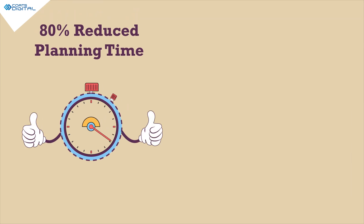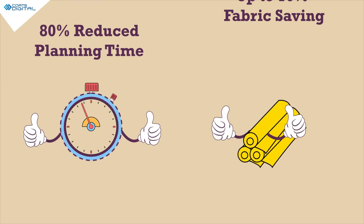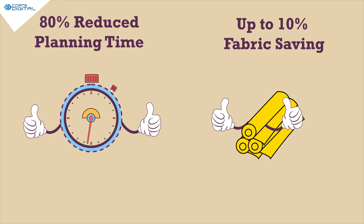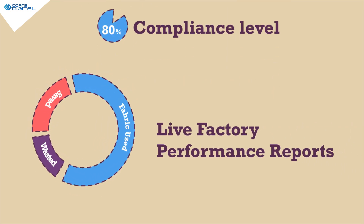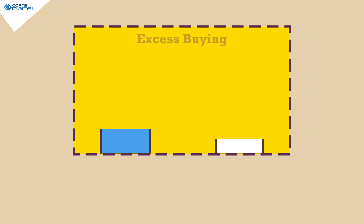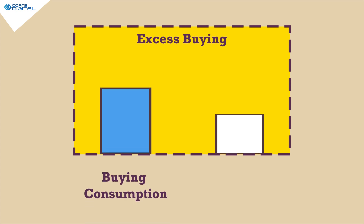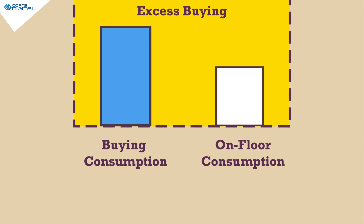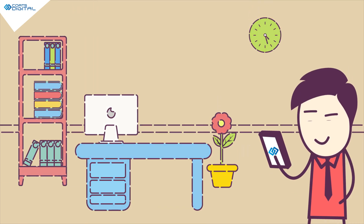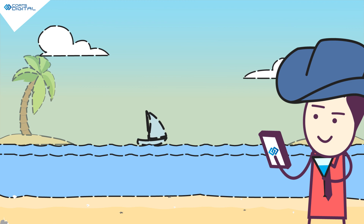Result? 80% reduced planning time and up to 10% fabric saving. Moreover, Intellocut provides live factory performance and compliance reports. You can also see the difference between your fabric buying and the actual usage on the floor — all this on a mobile app, so you can access it from anywhere in the world, from a boardroom to a holiday in the Bahamas.